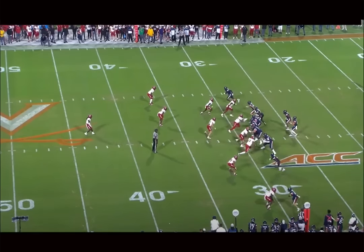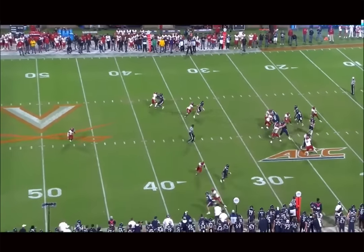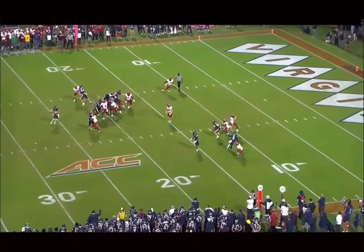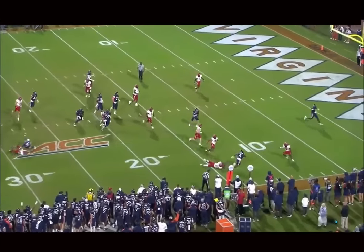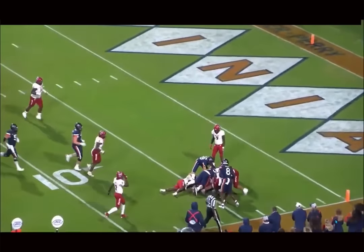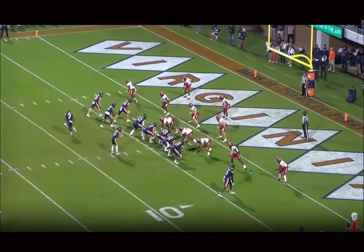Very excited to watch him go to work. He was one of my guys in this draft class, and I'm really shocked they were able to get him this late. His film is just littered with good tape — even the little things he does really well. I could see him legitimately fighting for some targets this year. Big fan of this pickup, big fan of the player.